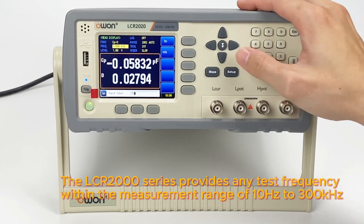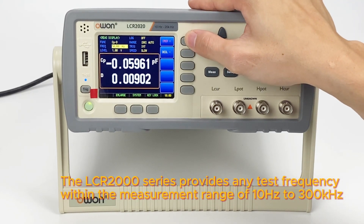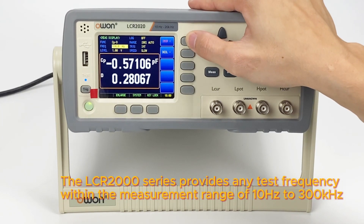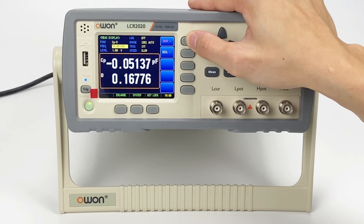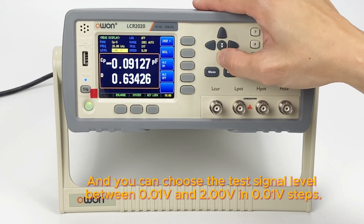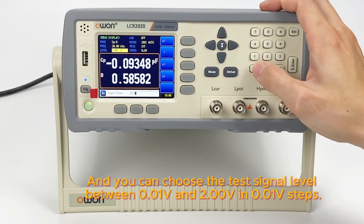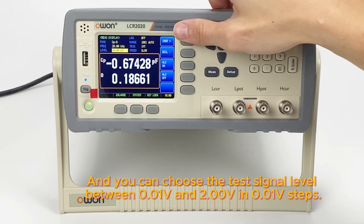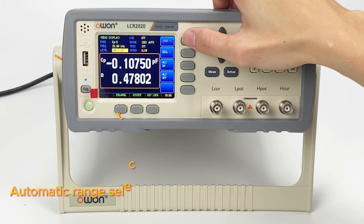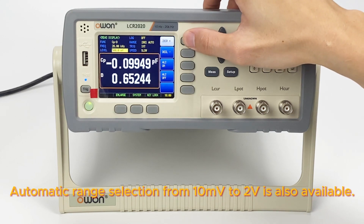The LCR 2000 series provides any test frequency within the measurement range of 10 Hz to 300 kHz. You can choose the test signal level between 0.01V and 2.00V in 0.01V steps. Automatic range selection from 10mV to 2V is also available.